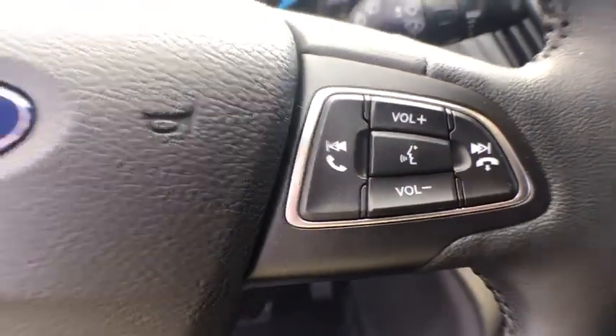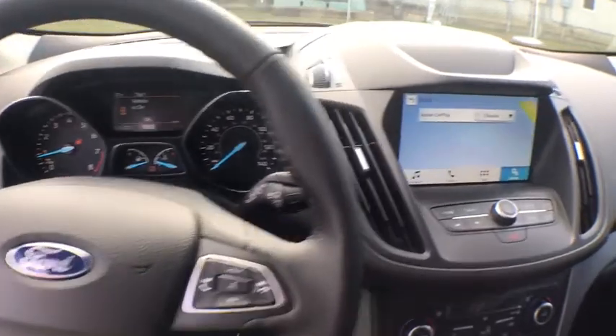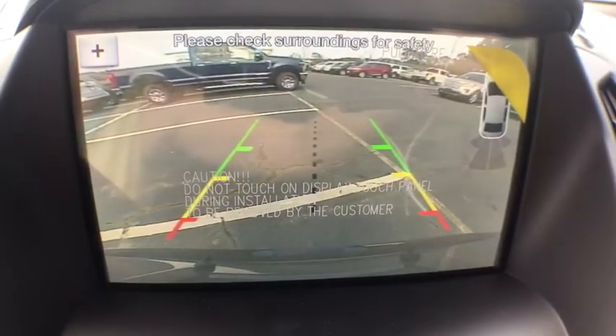Compass, trip computer, security system, rear window defroster, overhead console, tachometer, panic alarm, brake assist, remote keyless entry.